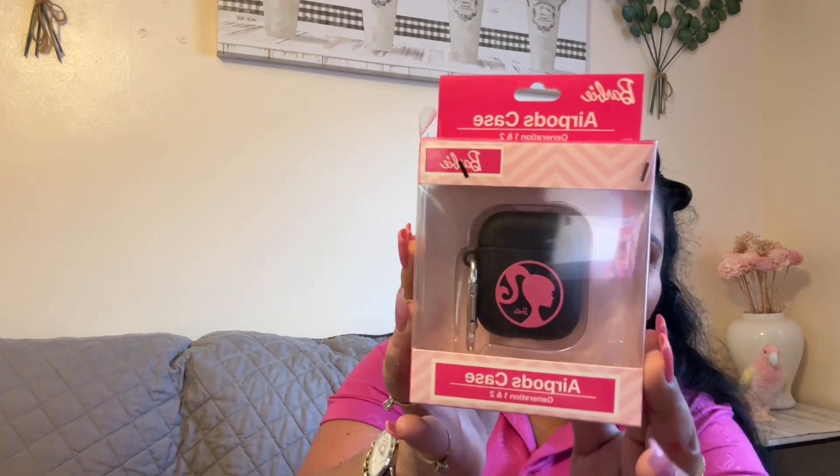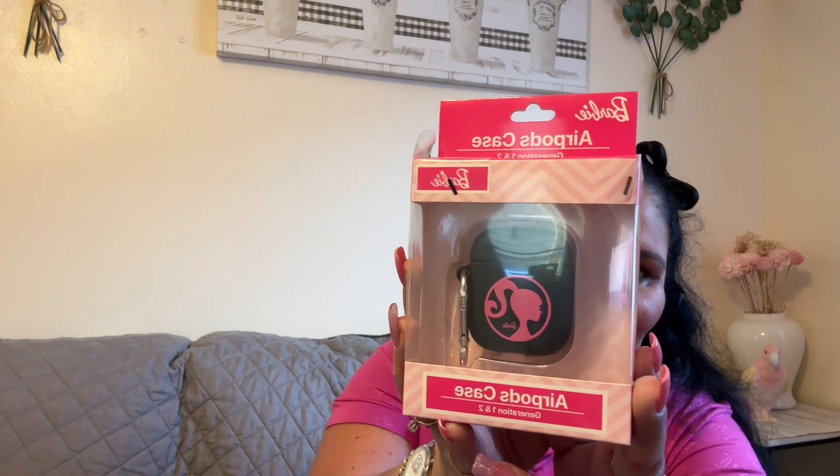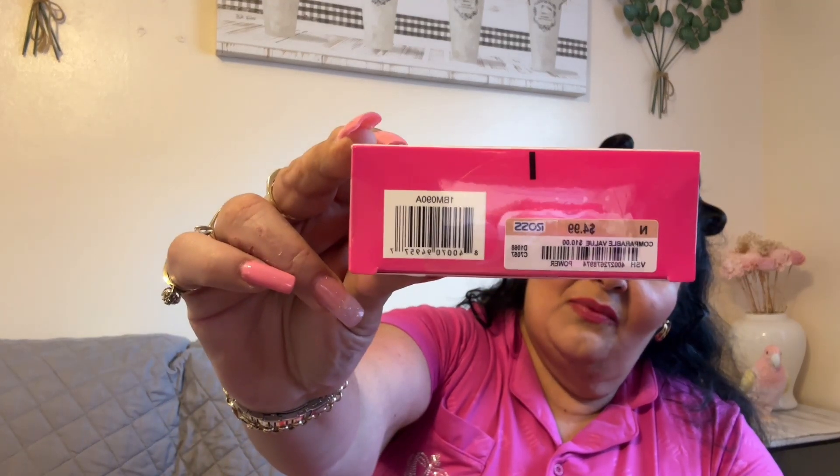Another item I found at Ross is this AirPods case from Barbie. I don't know, I think Barbie is still so relevant — especially if you like the pink style lifestyle and appreciate anything Barbie, and that's me! I got this one for $4.99 — so cute and perfect for my EarPods.